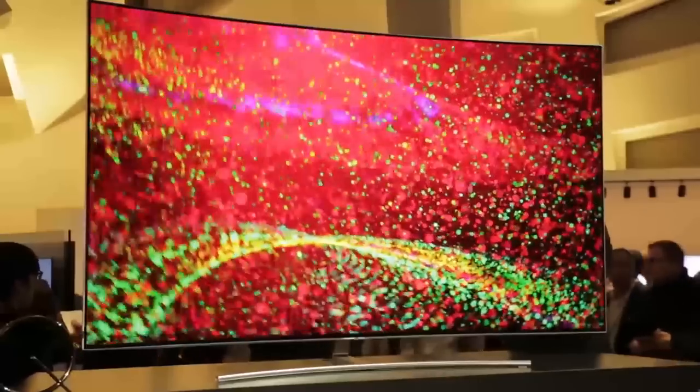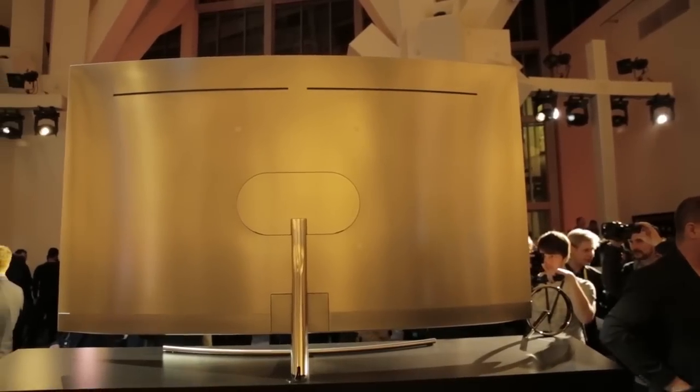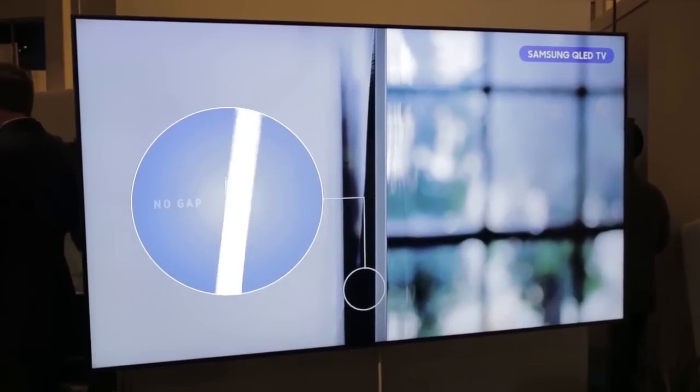In design terms, Samsung have stuck with the same focus as last year of shrinking the bezels as tight to the edge as possible. But some of the most interesting developments have come on the rear of the TV — they've introduced a new mounting system which essentially means the TV will sit flush with the wall.